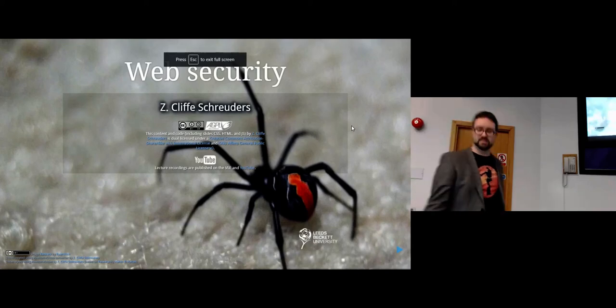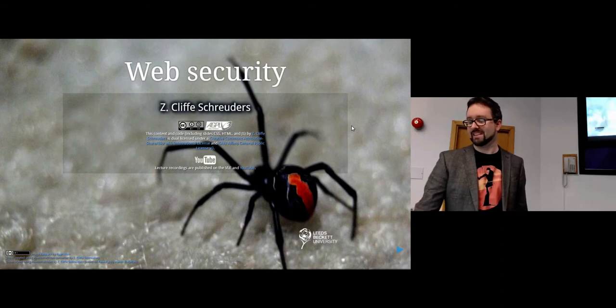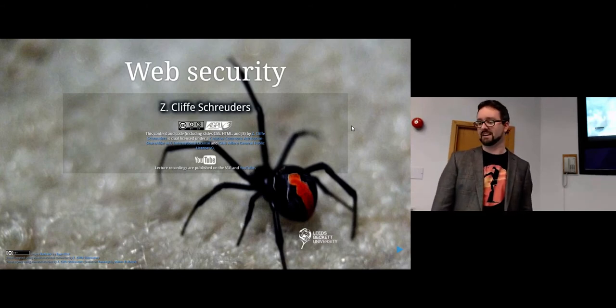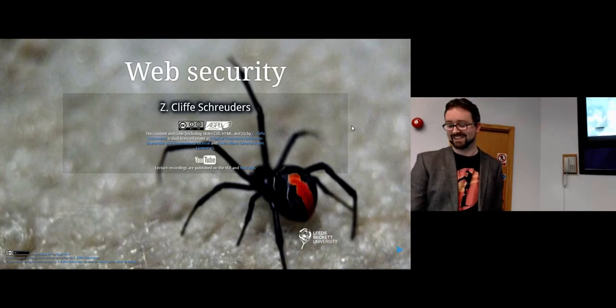That's a redback spider, by the way, which is the kind of spider you find where I grew up. They're not very nice, but they like to live just under the cushions of any outdoor furniture. That's their home and they can send you to hospital. So yeah, just in case you're wondering — redback spider.